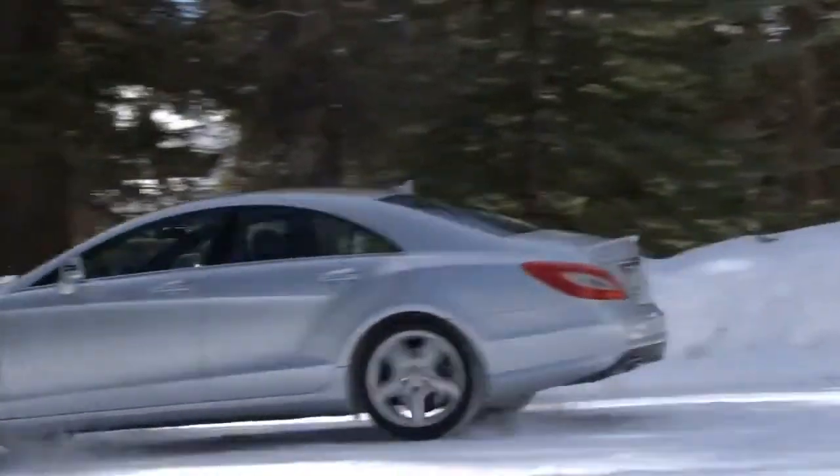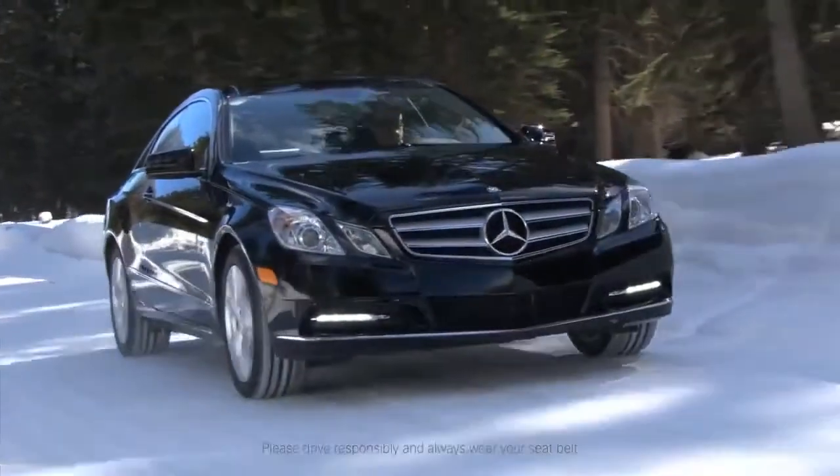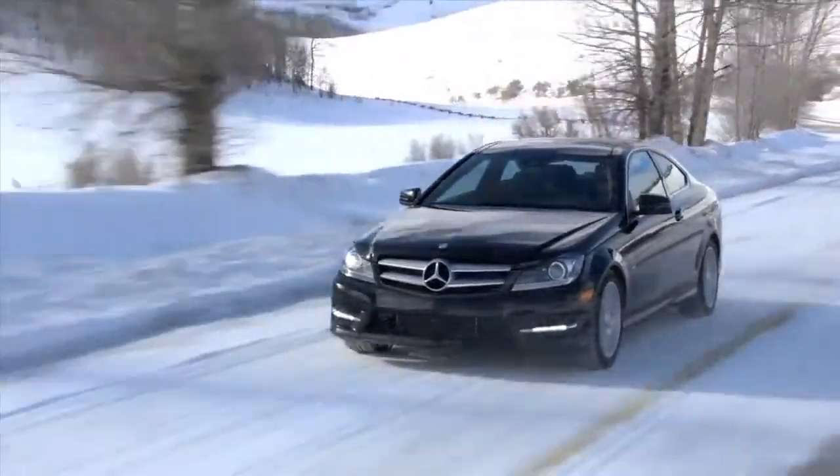What's really great about 4MATIC is that the system we've developed is modular and we're able to offer it across multiple car lines. In fact, we offer it in 10 model variants in our product portfolio. Basically, any car that's not a convertible, we have it as 4MATIC.